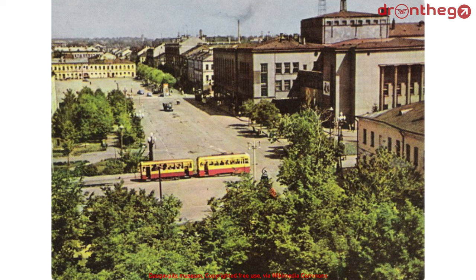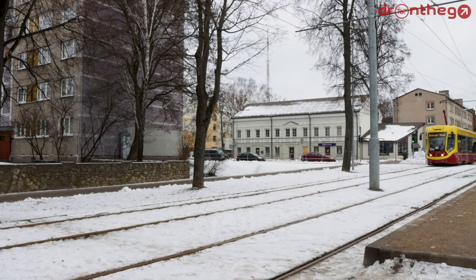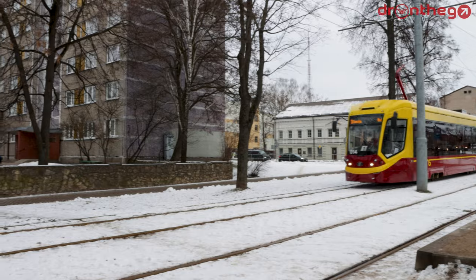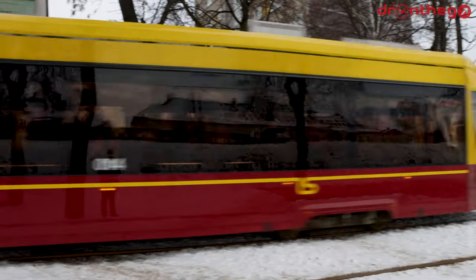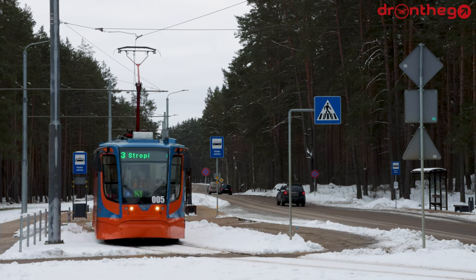Although the tram network has never seen a world war, the network has seen Latvia regaining its independence from the former USSR. But also, Daugavpils is slowly losing its population ever since its independence. Therefore, I found it quite amazing that instead of disappearing, the decision was made to invest. So they renewed the fleet, reconstructed the network, and rerouted some sections.